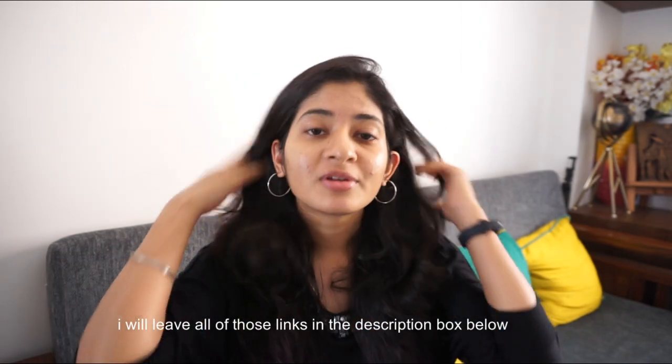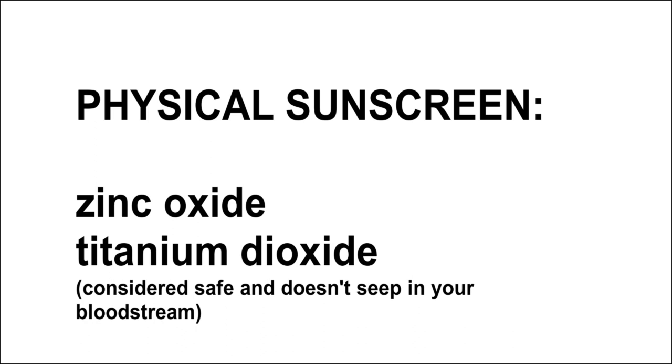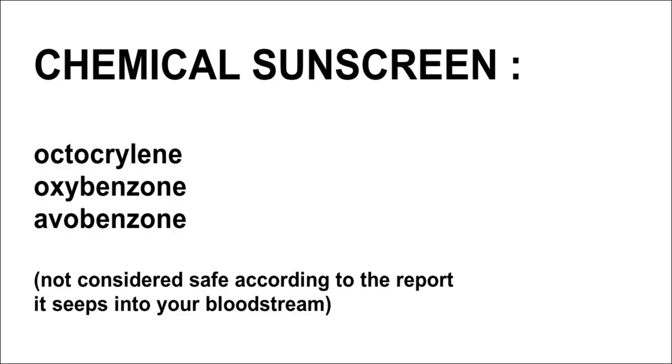According to recent news, physical sunscreens containing zinc oxide and titanium dioxide are actually safe for your skin and do not seep into your bloodstream. Chemical sunscreens, on the other hand, contain ingredients such as oxybenzone, octocrylene, and avobenzone, which absorb UV rays and inactivate them but can enter your bloodstream.